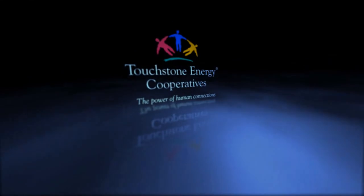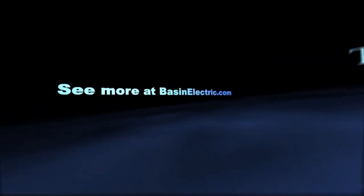It looks good coming through here and it gives a remote area of the state something to be proud of. At Montana Limestone Company in Warren, Montana, I'm Erin Huntemer.